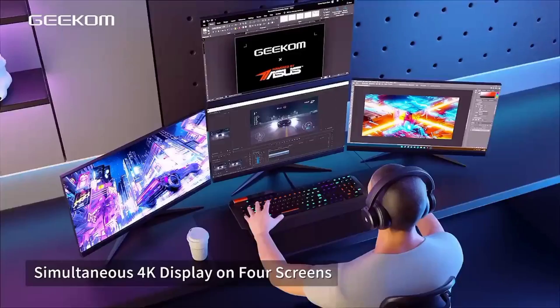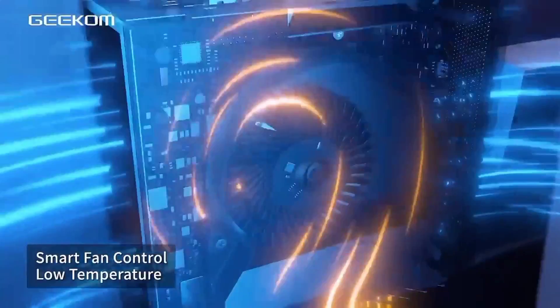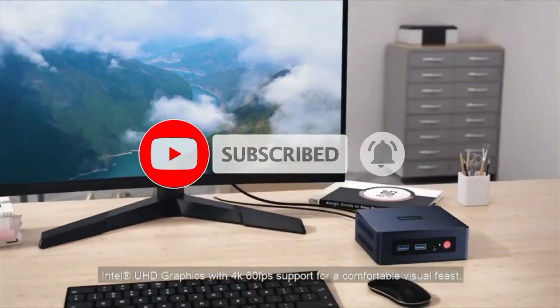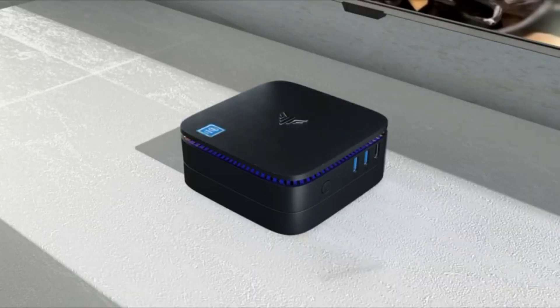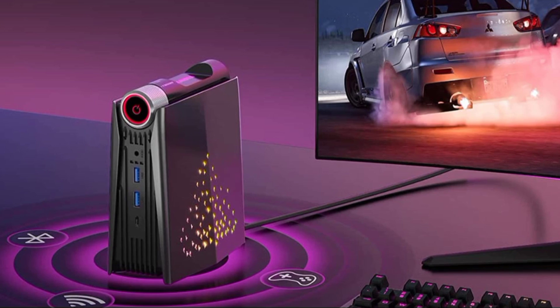Thanks for watching! Hope you liked this video. If this video was helpful to you, please remember to leave a like and subscribe to my channel to see more videos like this in the future — it's free! Let us know in the comments below which mini PC you're going to choose. If you have any questions related to the products listed here, leave a comment below and I will get back to you as soon as I can.